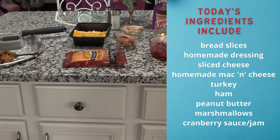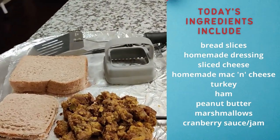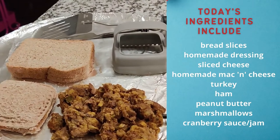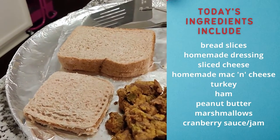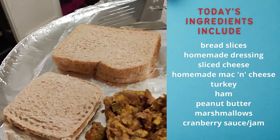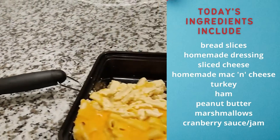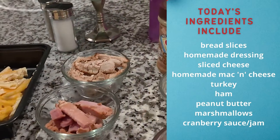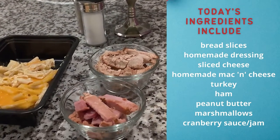Okay, here we are just checking out the ingredients we're using today. We have some leftover dressing, some sliced sandwich bread. Here is a sneak preview of our peanut butter and cranberry jelly sandwich made with this press from Pampered Chef. And of course, a little bit of leftover macaroni and cheese, along with some of what's left of our fried turkey and our sweet ham.